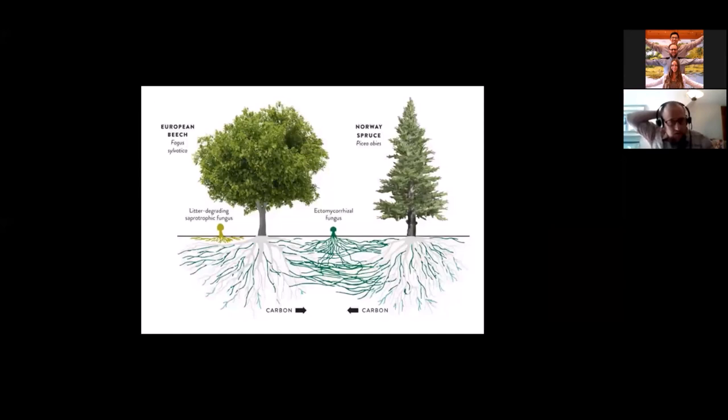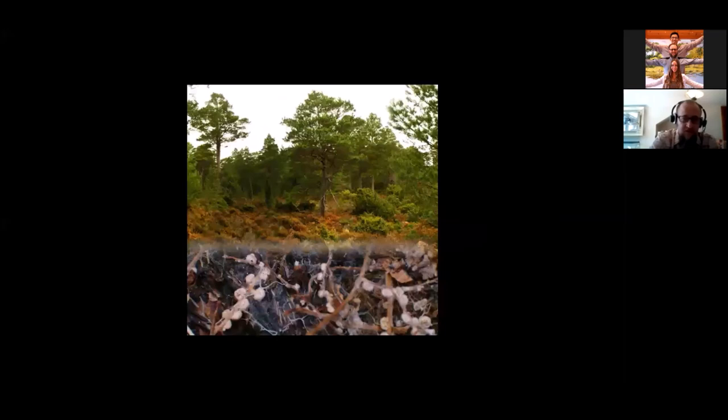In many mycorrhizal relationships, fungi don't just connect plant to soil — they connect plant to plant. They connect a beech tree to a beech tree, but also a beech tree to a spruce tree. Given enough time and stability, you end up with a vast mycorrhizal network in which an entire forest is connected. A single tree might be connected to dozens of species of fungus, and a single fungus might be connected to dozens of trees or more. It's like a highway network — instead of cars and trucks, you have water, carbon, and other nutrients traveling from plant to plant.